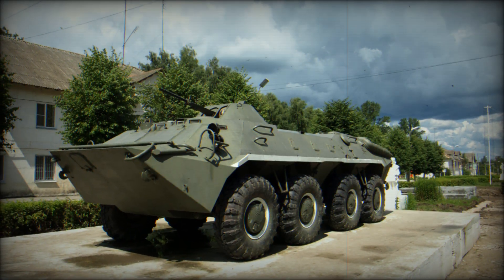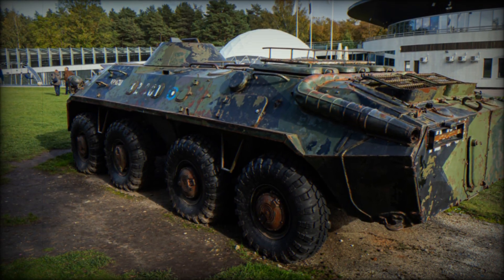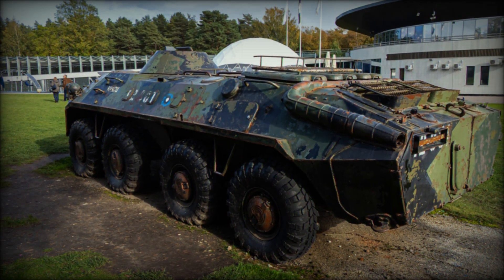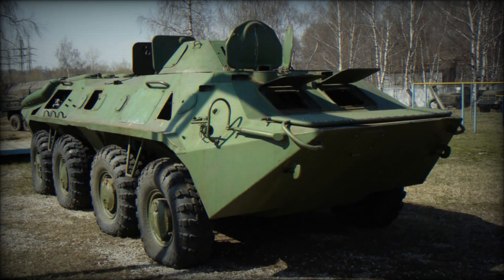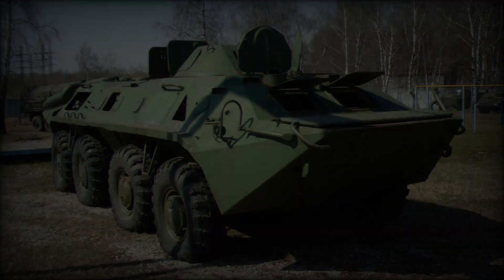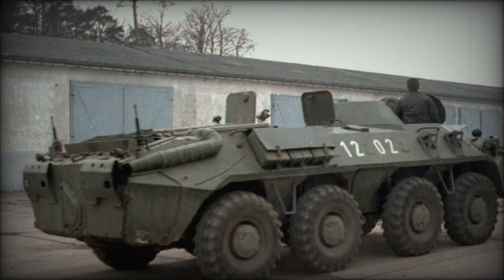The vehicle is equipped with eight large rubber road wheels on each side, with the front wheels featuring power assistance. A tire pressure regulation system ensures balanced handling across diverse terrains. The crew configuration typically includes three members, while seating for up to seven passengers is provided through an entry/exit door located along the side of the hull between the second and third road wheels.